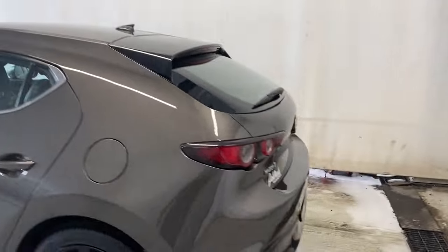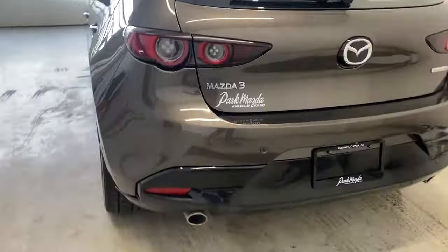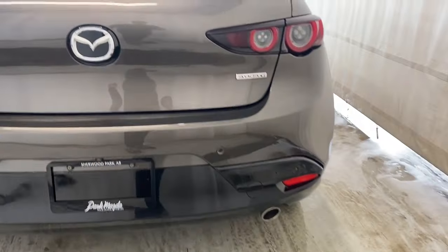Super clean as we make our way to the back with these LED taillights. Dual exhaust along the bottom. Skyactiv-G badge on the right and the Mazda badge on the left.